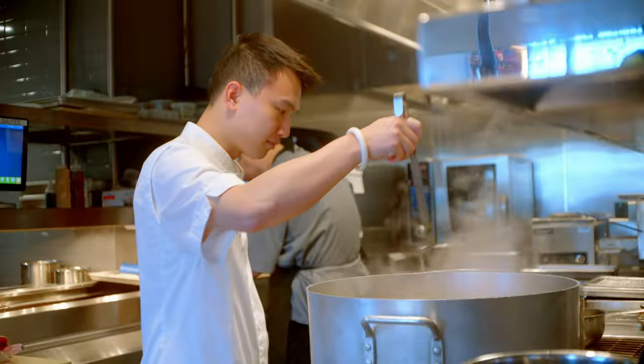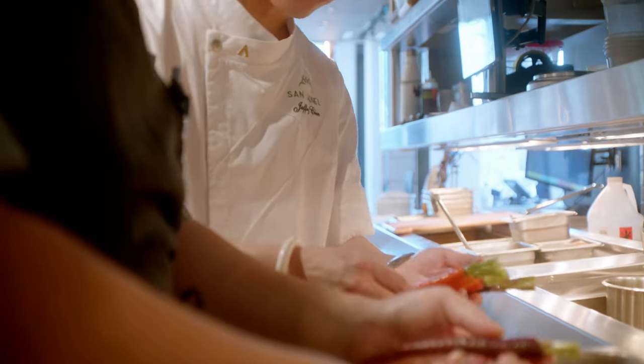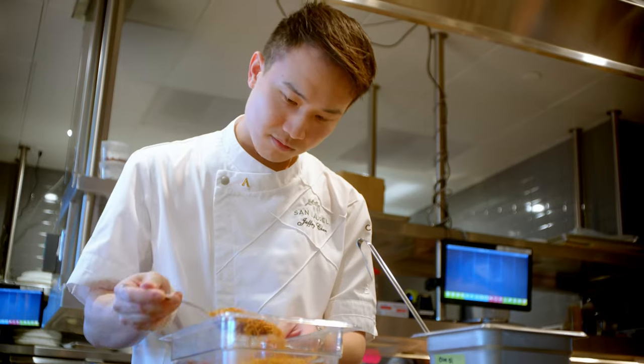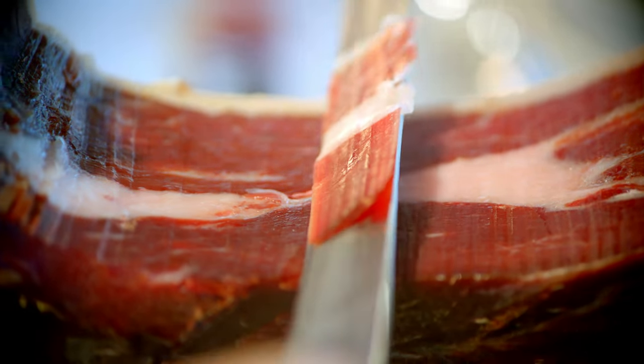I'm very methodical in what I do. Everything has a purpose. I picture it at the end when I'm plating it. Here in San L'Oreal, when we plate or cook food, we tend to incorporate a lot of textures, flavor, and presentation — the art of plating. We eat with our eyes first.